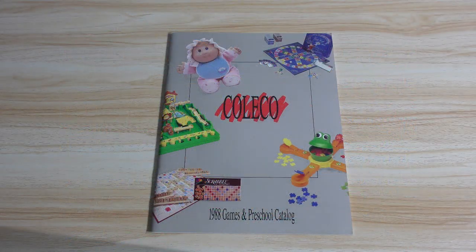Hey everybody, welcome back. David Yon here with another virtual video Toy Fair catalog tour, and this time we will be taking a look at the Coleco 1988 Games and Preschool Catalog.